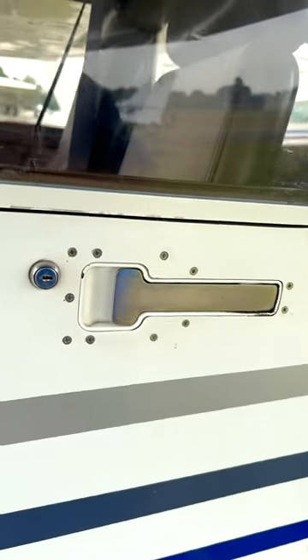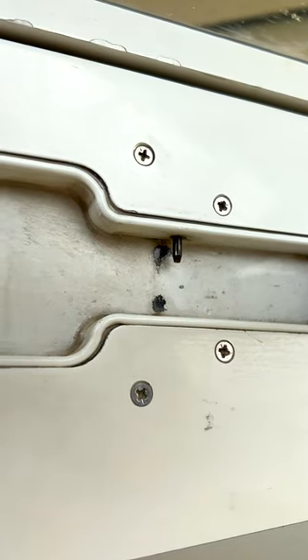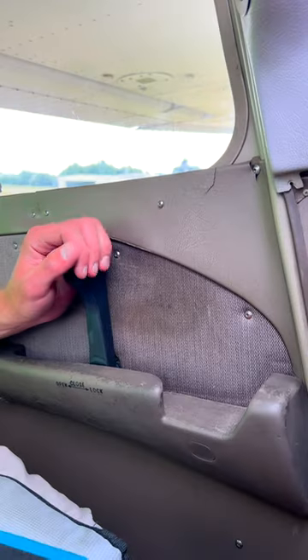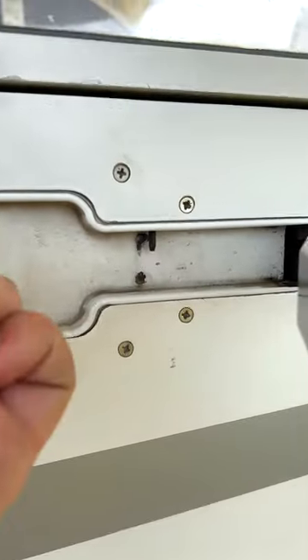Fun facts! The door lock on most Cessnas is simpler than you think. After closing the door and locking it with the key, a small pin is pushed into a hole in the outside handle. So the next time you close the door and the handle won't go down all the way, don't force it, otherwise you may damage the lock.